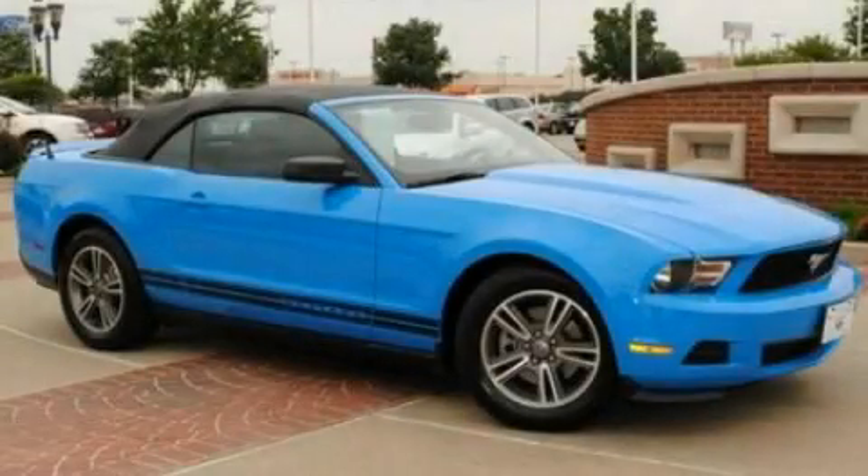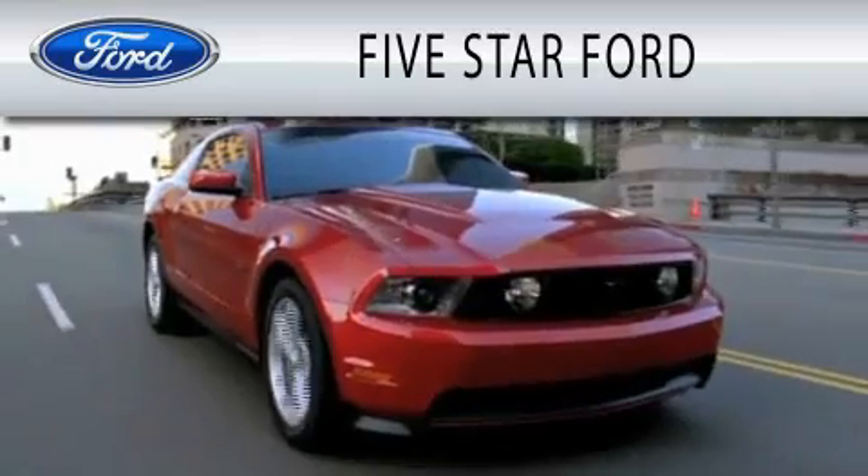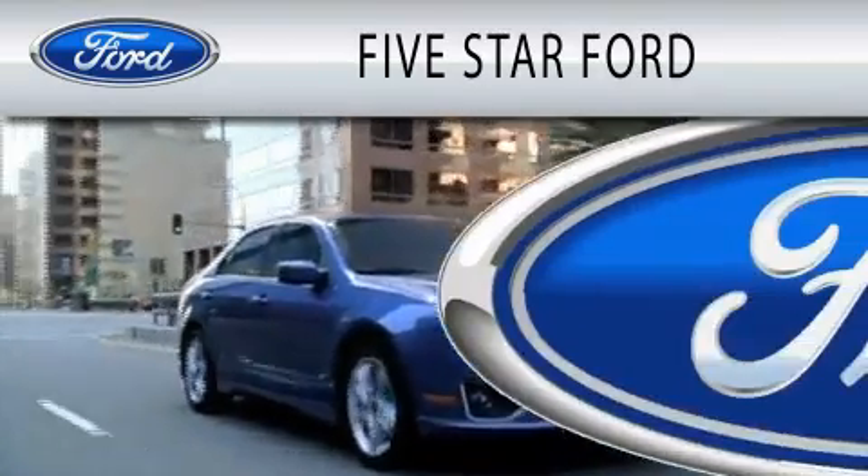This vehicle is sure to sell fast. Call and arrange your test drive today. 5 Star Ford is dedicated to doing everything possible to ensure that the experience you have selecting your vehicle is as pleasant as possible.